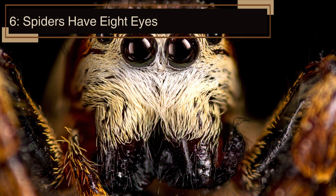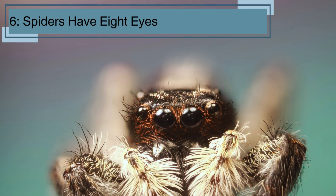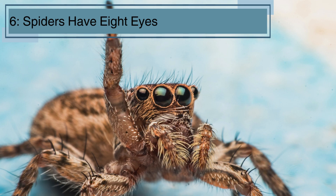Most spiders have eight eyes, but they don't all use them the same way. Some spiders have excellent vision, while others have poor eyesight and rely on other senses to find their way around. Their eyes help them see in the dark and spot prey.